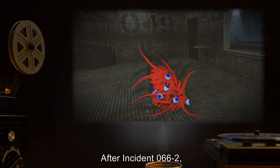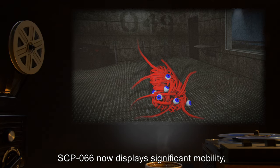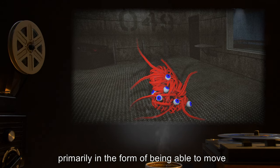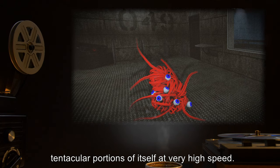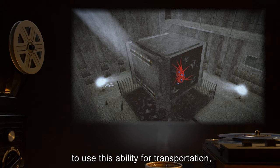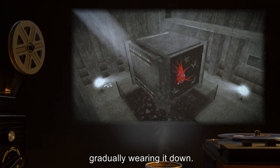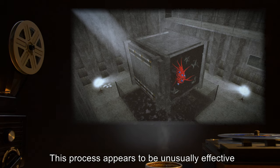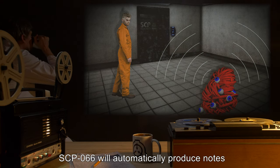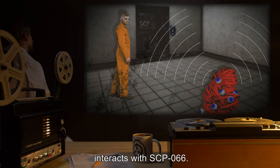After Incident 066-2, SCP-066 began to exhibit behavior highly inconsistent with its previous properties. SCP-066 now displays significant mobility, primarily in the form of being able to move tentacular portions of itself at very high speed. While SCP-066 is either unable or unwilling to use this ability for transportation, it will occasionally attempt to damage its containment by rubbing its strands against the side of the box, gradually wearing it down. This process appears to be unusually effective for the materials in consideration. Additionally, SCP-066 will automatically produce notes and effects in the presence of any human, regardless of whether that human interacts with SCP-066.